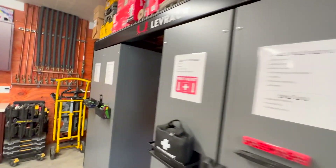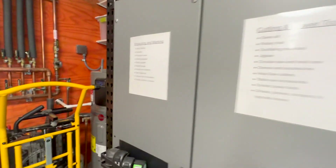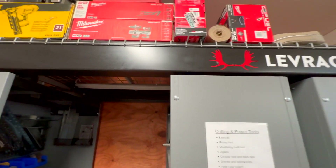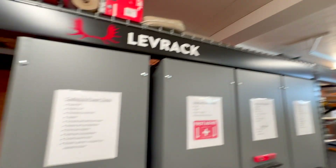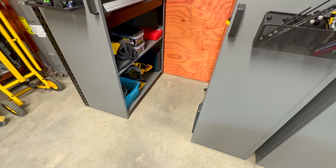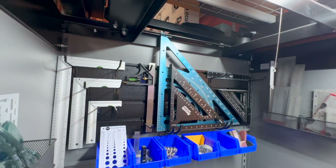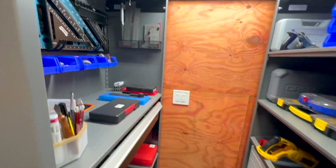It keeps everything organized. I've got labels on everything and I can show you how this system works. It's on rails and everything slides along the top rail instead of the bottom, so the bottom may not be even — it doesn't matter with this system. I've got lighting in it where I keep all my rulers and squares, and over here I've got some of my tools, all labeled.